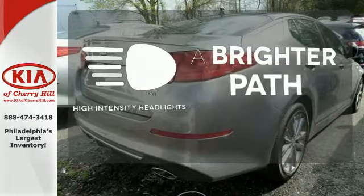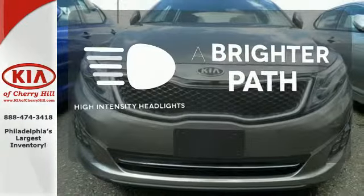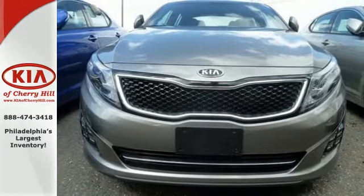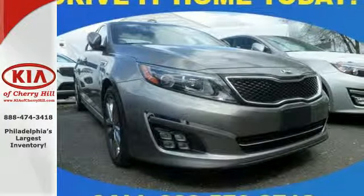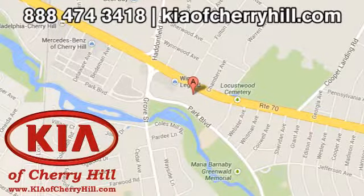HID headlights increase visibility and safety. Hurry in today to take this exciting 2015 Optima out for a test drive. Contact Kia of Cherry Hill today at 888-474-3418, or 24/7 at kiaofcherryhill.com.